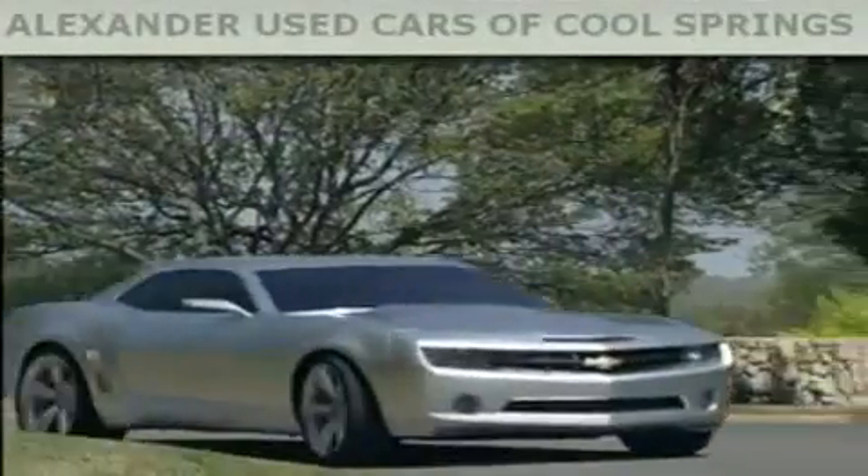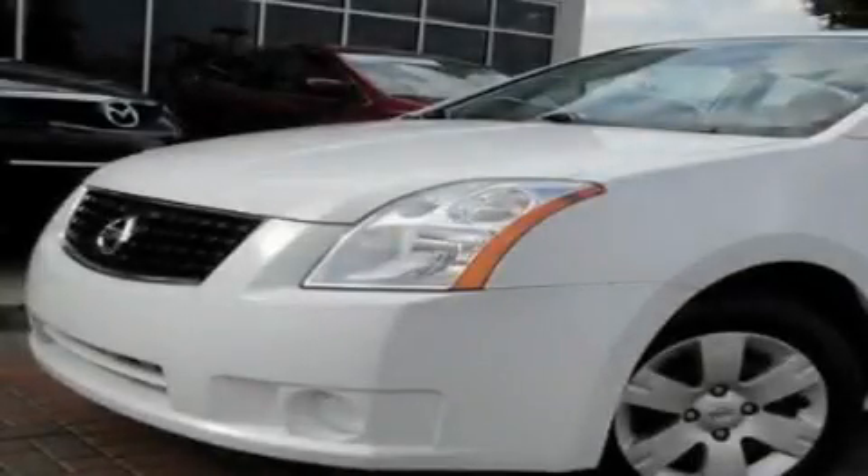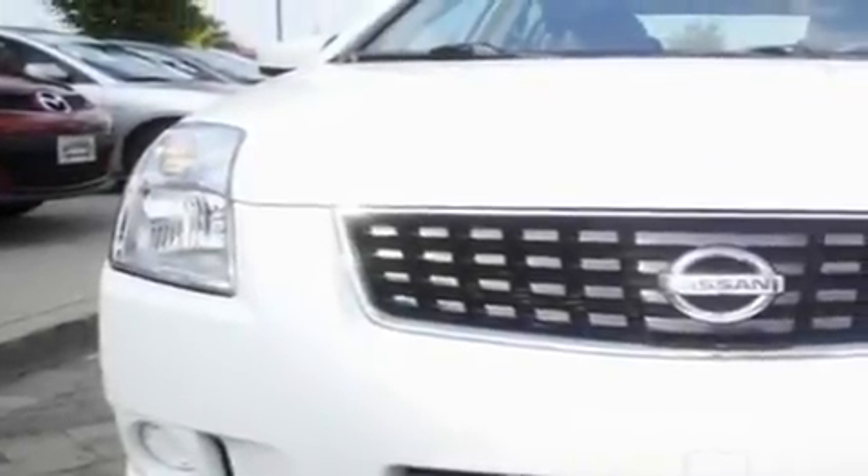Another fine vehicle offered by Alexander Auto Mall Cool Springs. This is a 2008 Nissan Sentra. It features a 2.0-liter four-cylinder engine and an automatic transmission.